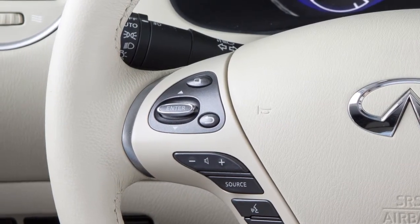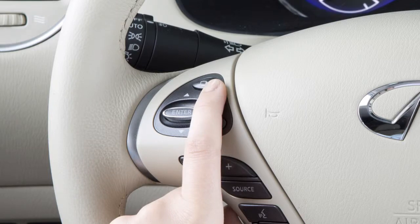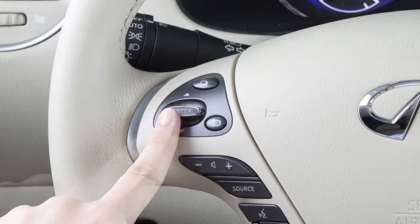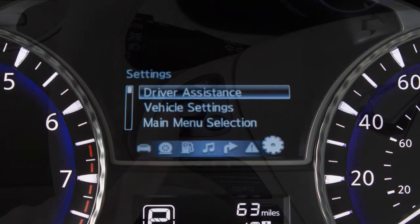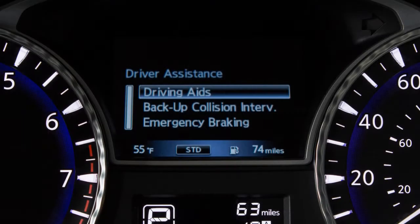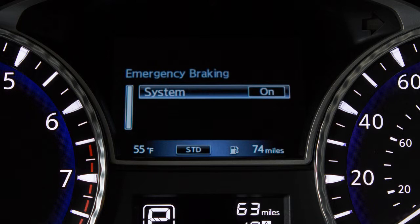To check whether the system is on or off, press the button on the left side of the steering wheel until Settings is shown on the vehicle information display. Press the up or down arrow button to select Driver Assistance, then press the Enter button. Select Emergency Braking and press Enter. Select System and press the Enter button to toggle the system on or off.